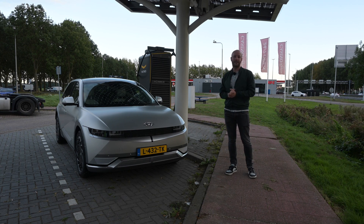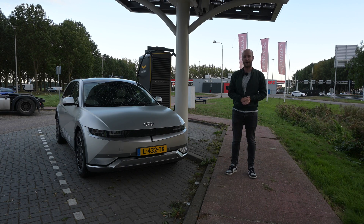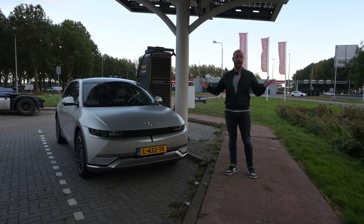You know the drill: I will do one test at 90 kilometers per hour to simulate mixed driving conditions, and I will do one test at 130 kilometers per hour. The WLTP range of this particular version is 430 kilometers, so let's do the test and see how it does.